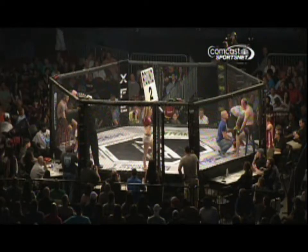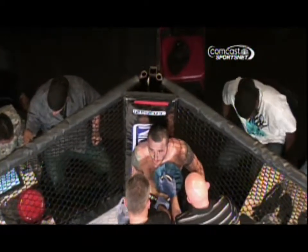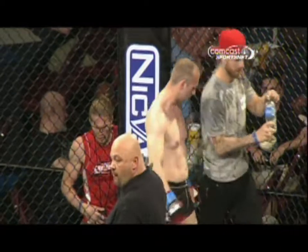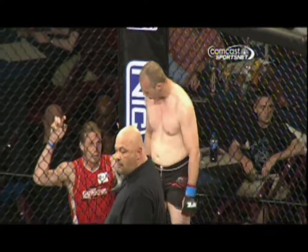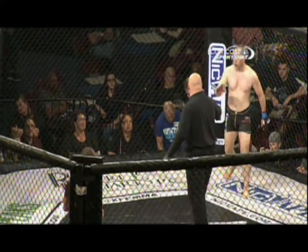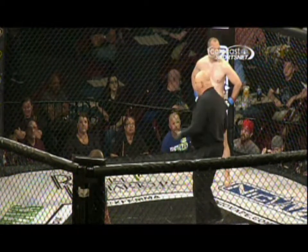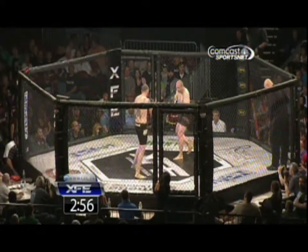Welcome back everybody to XFE40. We're moments away from round two here in the Hobbs-Haney fight. Tell me a little bit about what you think Corey Hobbs is going to have to do in the second round to sort of reverse the tide. He's going to definitely have to keep his distance from Haney because I think Haney's game plan is going to stay true. He's going to look to close the distance, press him against the cage and get the takedown. So Hobbs has got to stop that takedown this round, because off his back he didn't do too much offensively last round.